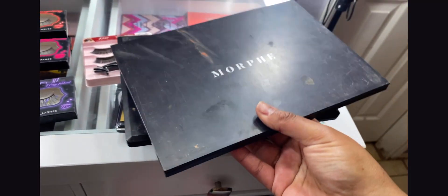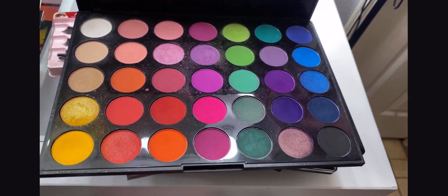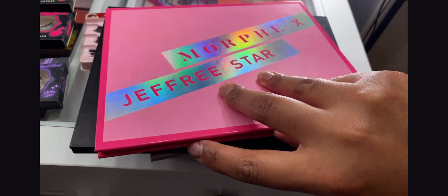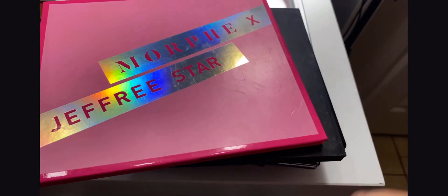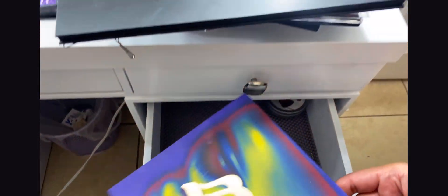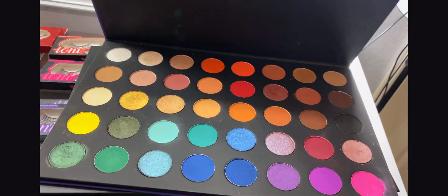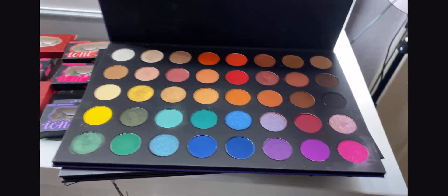I have my Morphe 35B palette — I love this one when I'm feeling like doing summer looks or something colorful. Of course I have my Morphe x Jeffree Star palette here, which is also really colorful and the shades are super fun. I also have my James Charles palette, which I found on clearance. And then I have this beautiful palette by Wet n Wild — I believe they don't sell this anymore and it breaks my heart because it's stunning.